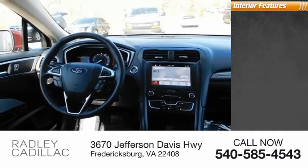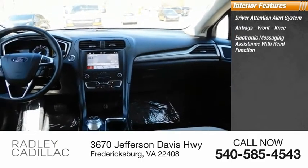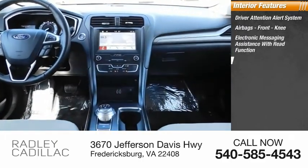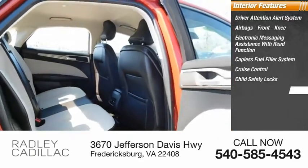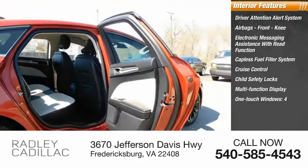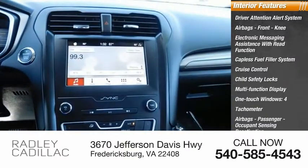Inside you'll find a driver attention alert system, airbags, front knee airbags, electronic messaging assistance with read function, capless fuel filler system, cruise control, child safety locks, multifunction display, one-touch windows, tachometer, and passenger occupant sensing deactivation.